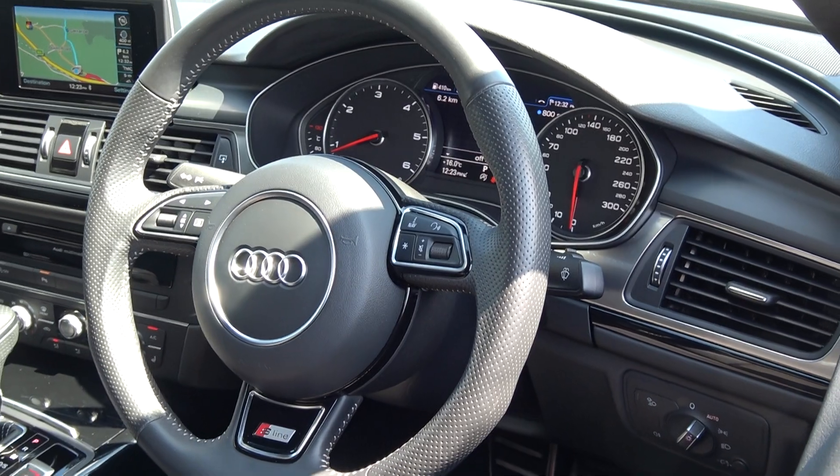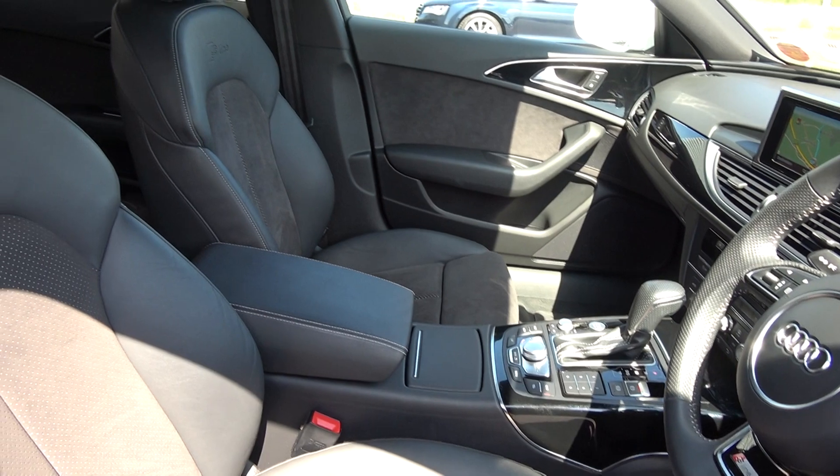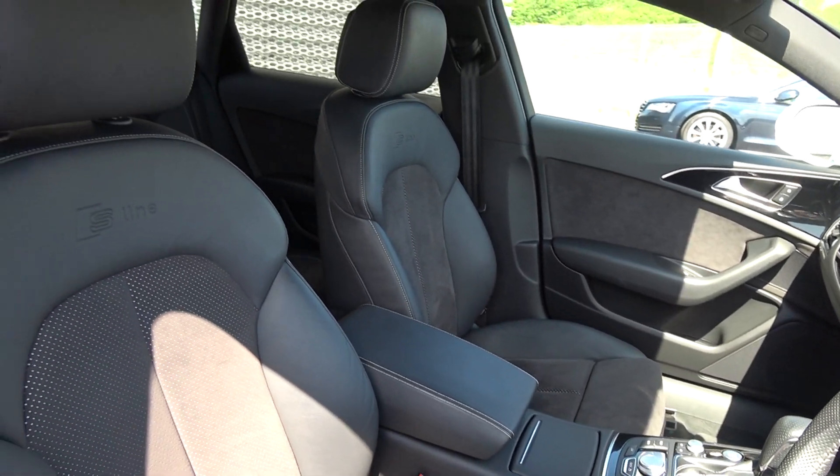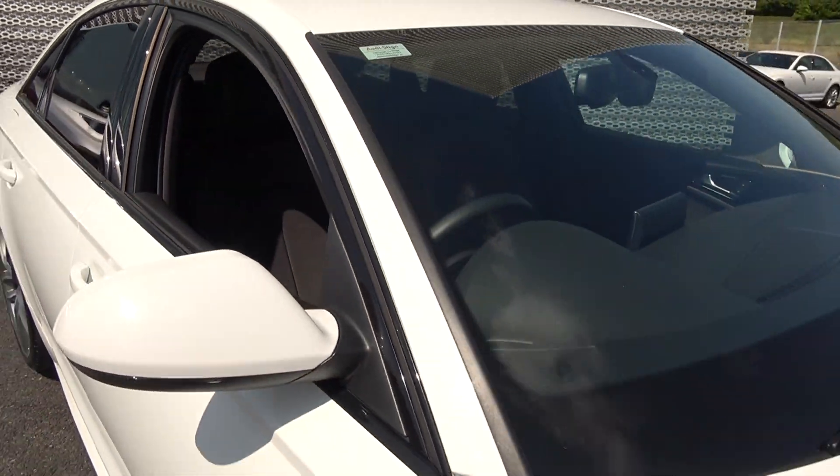For further details please do not hesitate to contact our dedicated, professional and very friendly Audi Sligo sales team. Call today to avoid disappointment and arrange for an immediate test drive. 071-911-5333. Many thanks.